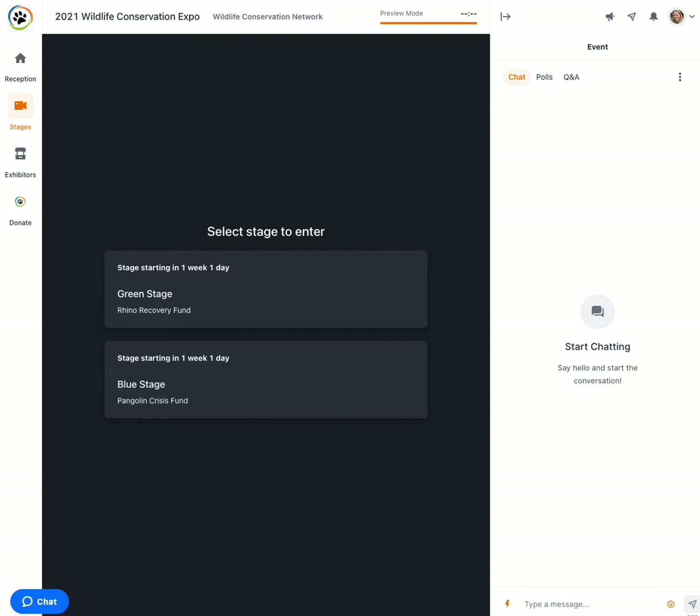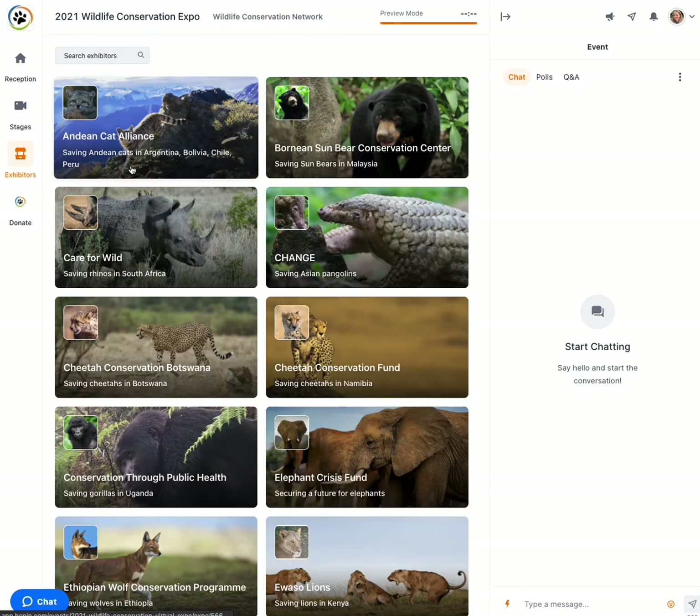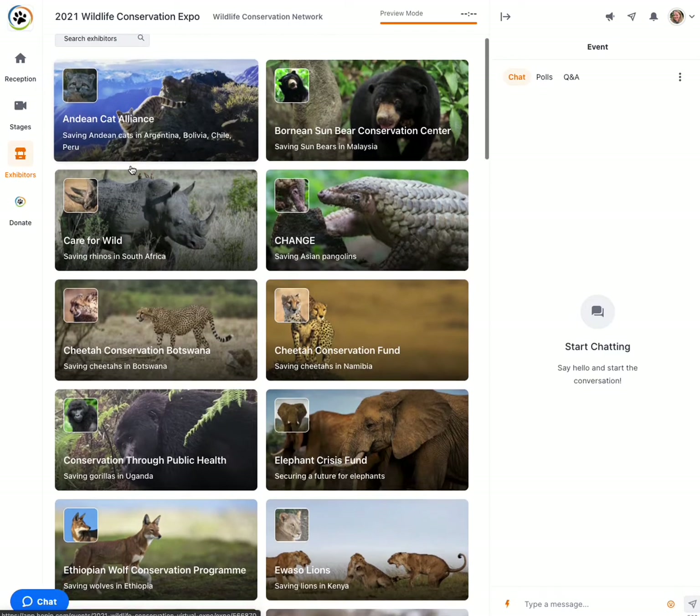At any point during expo week, anytime the whole week, you can wander over to the exhibitor area, where there are over 50 booths showcasing the WCN partners and a myriad of other incredible wildlife conservation organizations.